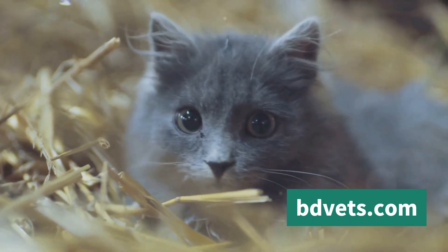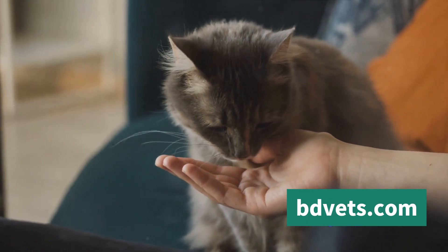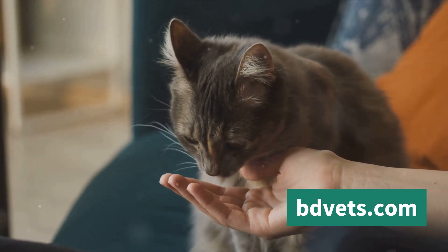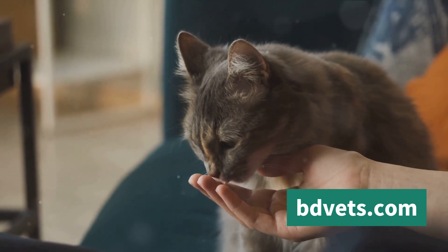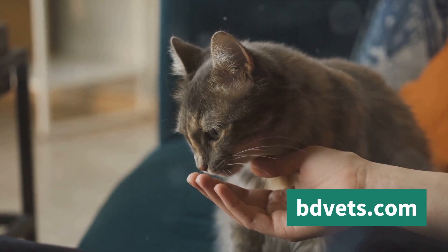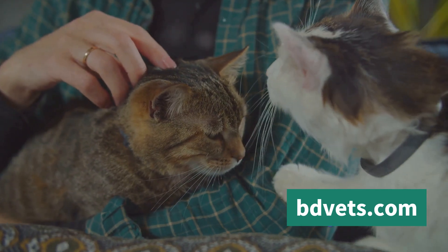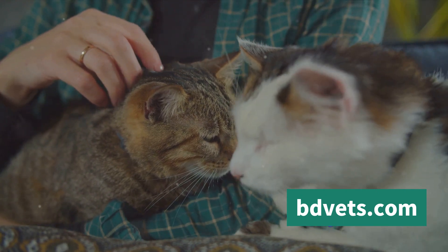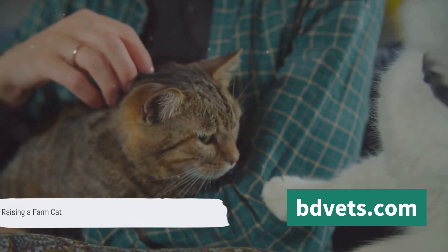However, there are challenges too, including ensuring their health and wellness and training them to be effective and safe farm dwellers. Throughout this video, we'll be sharing tips and tricks from experts, covering everything from understanding your farm cat's needs to selecting the right one and how to train them effectively.